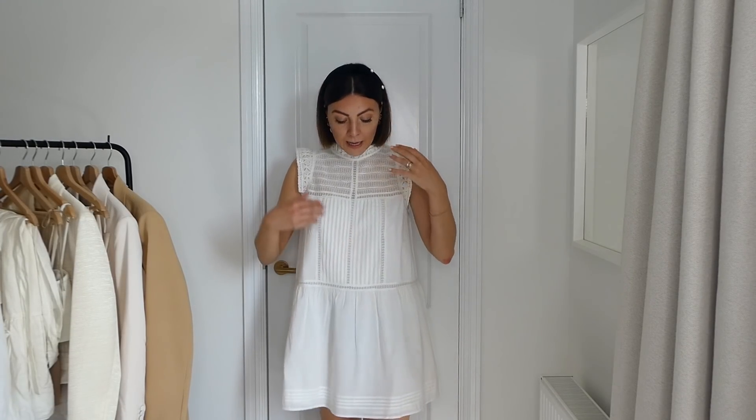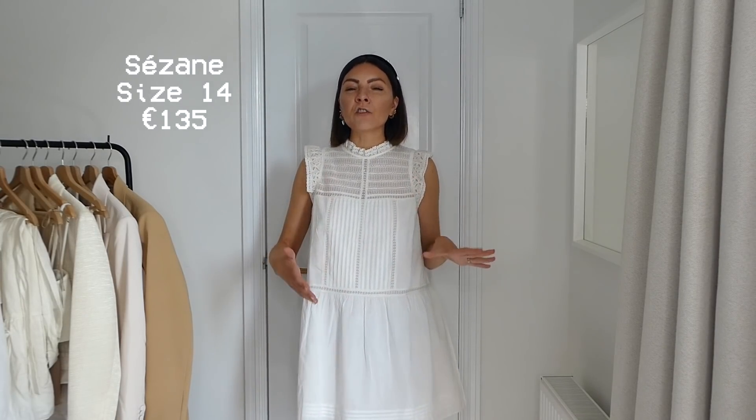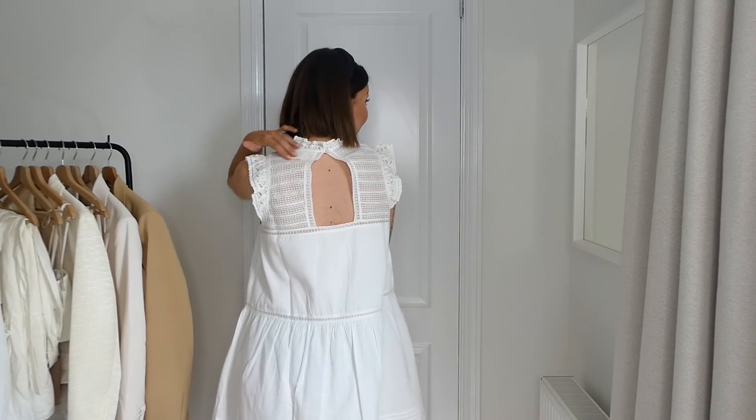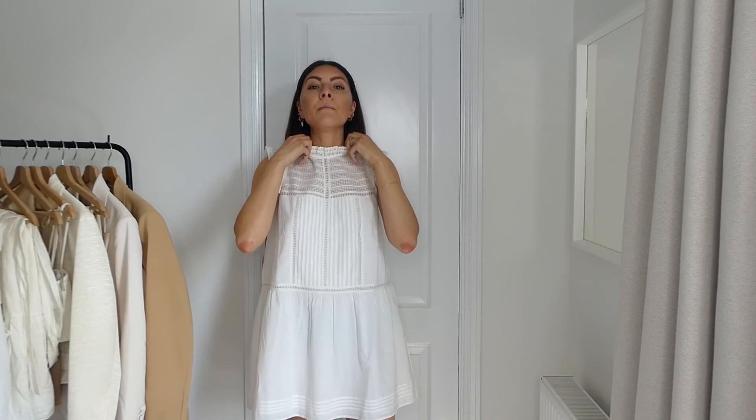Moving into dresses — I have one dress, my very first of this season. It's from Sezane and it's a very classic summer dress that I know I'll wear so much. Perfect color, easy to wear, 100% cotton so you can machine wash it. It is a little on the pricier side for this style — 135 euros — but it feels like a proper one. It's full of details: lace at the front and back, frills on the sleeves, a high neck made of lace.